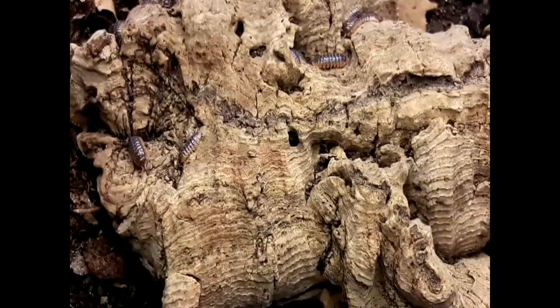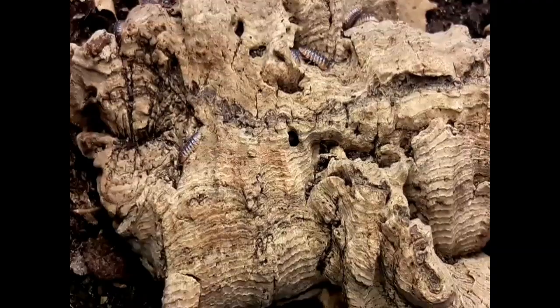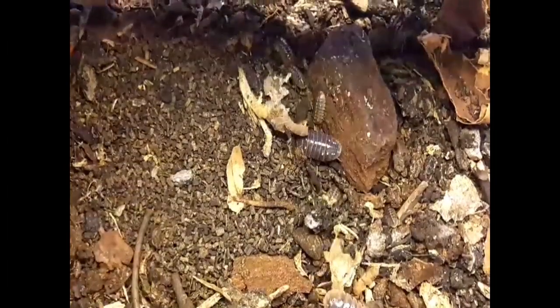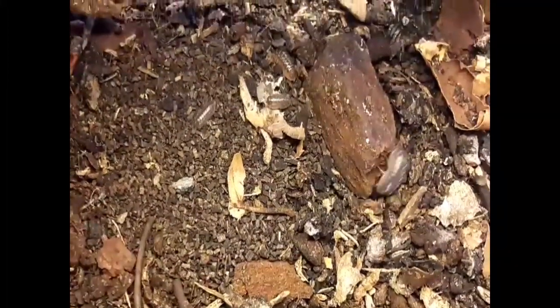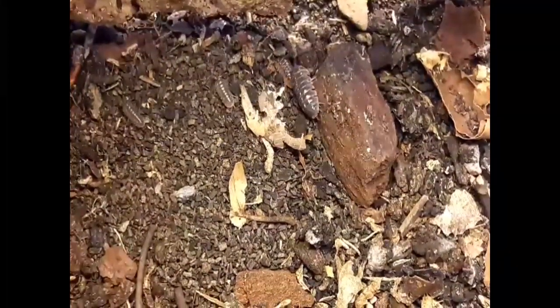I started off with a group of 10 of these, which I got from The Spud Shop — I'll put a link in the description to their website. In the space of a few months I now have well over 100 of these, so they've bred really, really well for me.